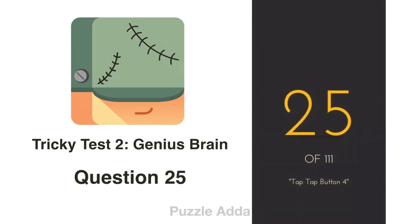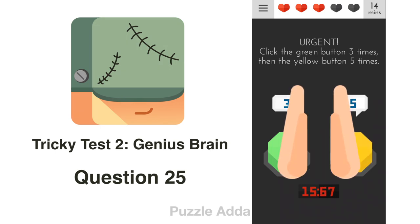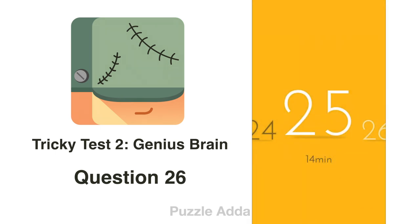Question 25: Click the green button 3 times and the yellow button 5 times. The button changes its color, so we have to tap only the yellow button.